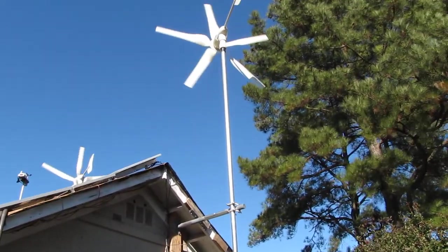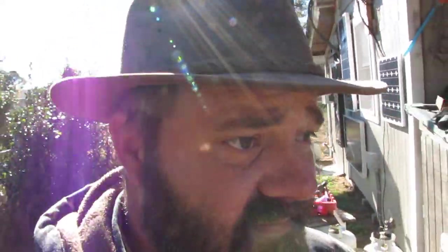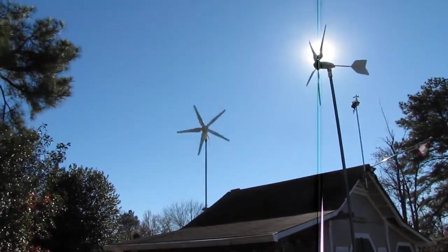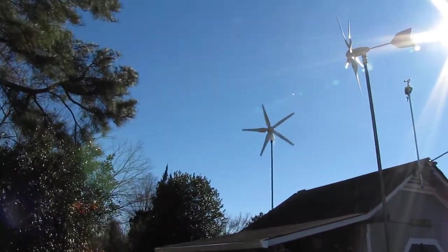I'll get you another view of them in front. It's like 29 degrees wind chill out here right now. But here's another view — the sun's right in y'all's eyes, sorry about that, can't do much on that.